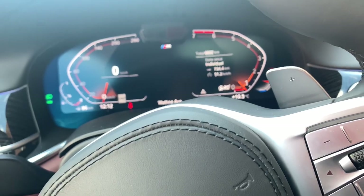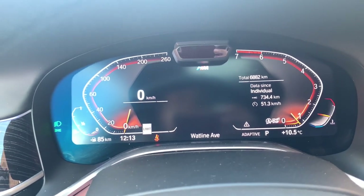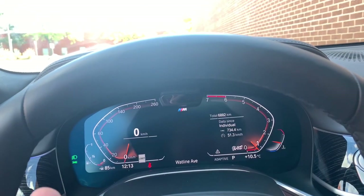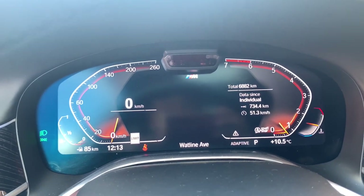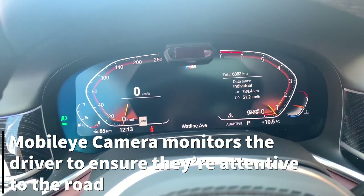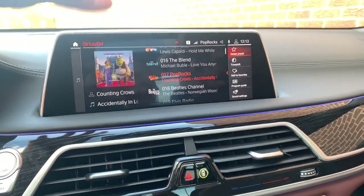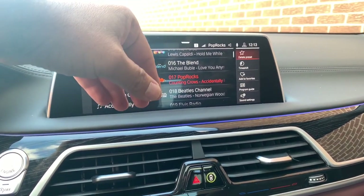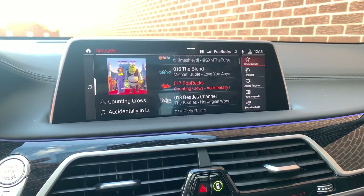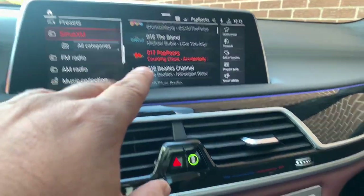The digital dashboard gets some criticism — people don't love the RPM and speedometer going in opposite directions — but I don't mind it. There's a small camera to monitor the driver during semi-autonomous features, which I think is a good safety measure. The iDrive system is one of the best out there. You can use the touchscreen fully, or use the physical iDrive controller — your choice. I prefer the controller to avoid fingerprints.